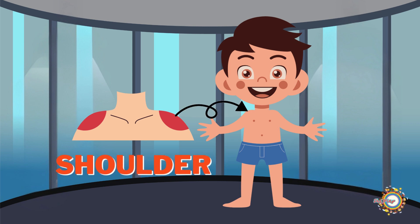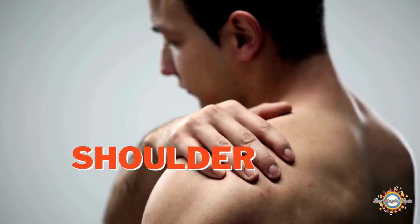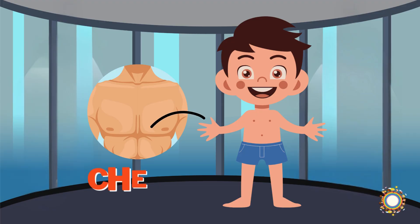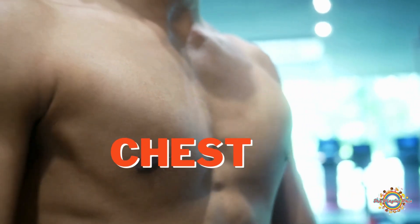Your shoulders are an important part of your body that allow you to move your arms in many different ways. They help you lift, reach, and carry things, making your shoulders super strong and flexible. Your chest is the upper part of your body that holds many important organs and helps you breathe, move, and stay healthy.